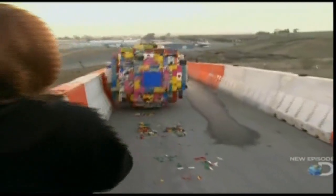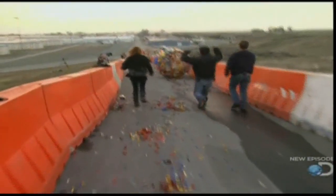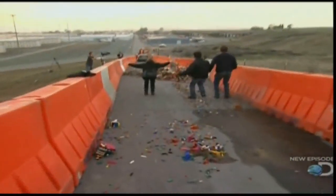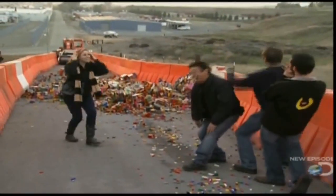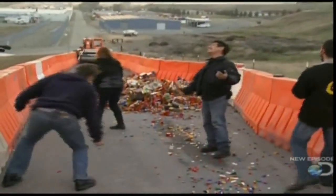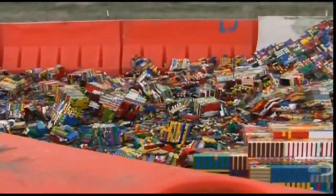The ball rolls down the hill as the crowd cheers it on. But then — oh wait, no! Two weeks and nearly a thousand man-hours to put a million bricks together, and just ten seconds to tear them apart. The ball didn't even make it to the car!